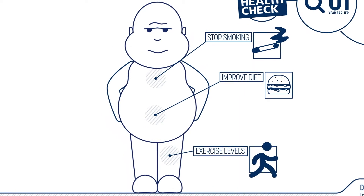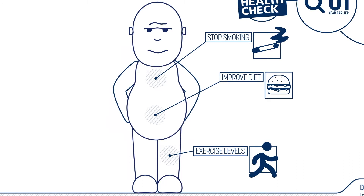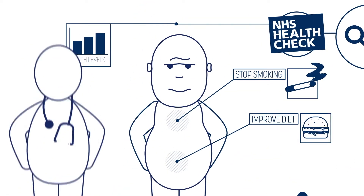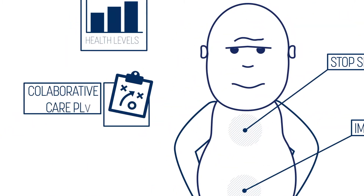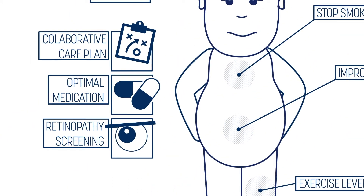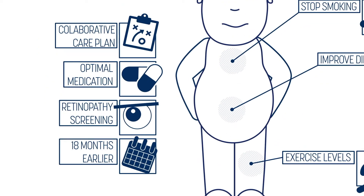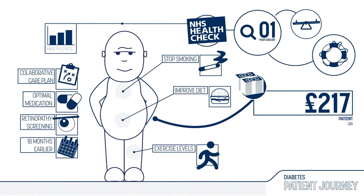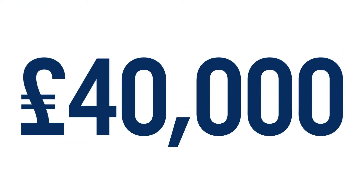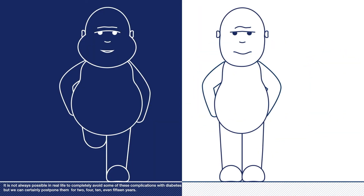This support is refreshed every two years. Paul loses weight and his overall health improves. He has a collaborative care plan and optimal medication, with retinopathy screening starting a whole 18 months earlier. The result? This version costs a total of nine thousand pounds — a whopping forty thousand pounds less — and oh yeah, Paul still has his two legs.